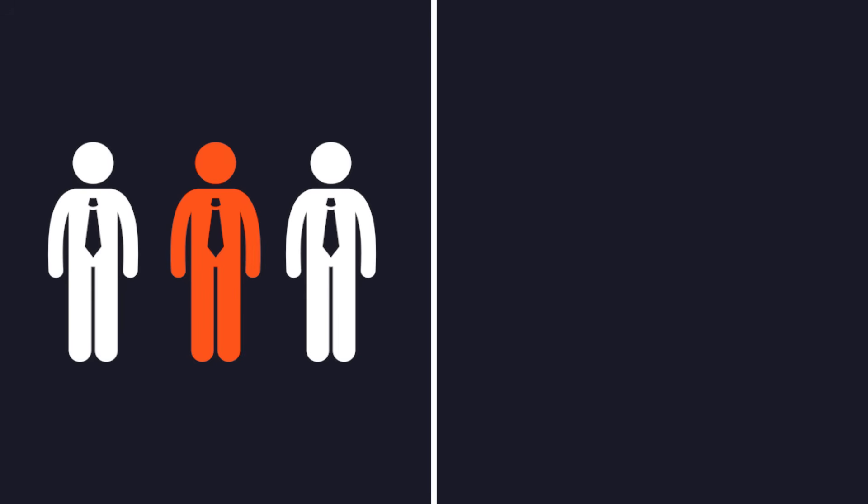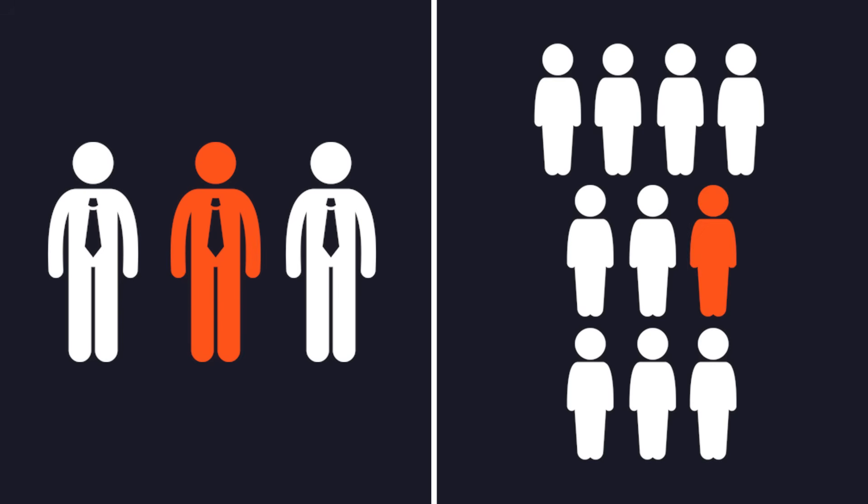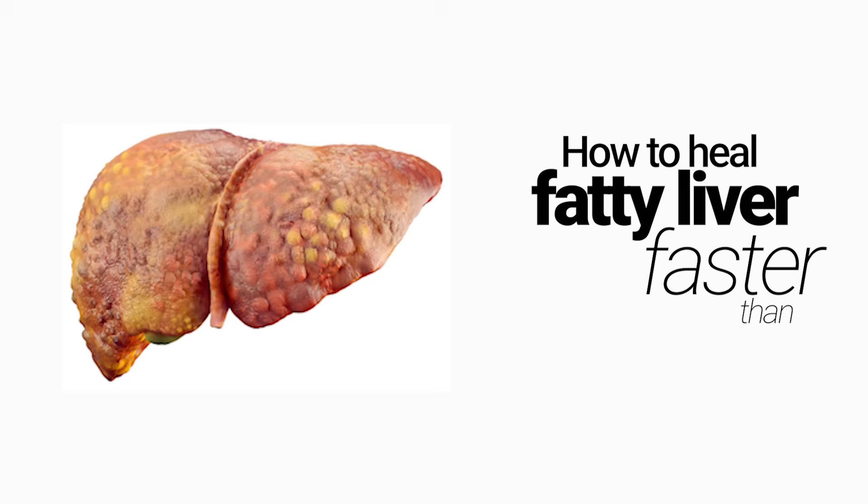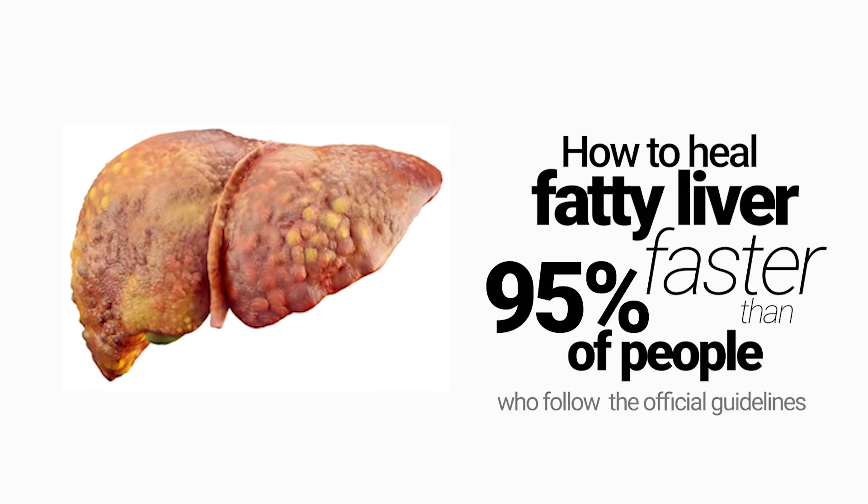Right now, 1 in 3 adults and 1 in 10 kids have it. And if it gets worse, it can lead to liver failure, even transplant. But here's the good news — it's reversible. And today, I'll show you how to heal fatty liver faster than 90% of people who follow the official guidelines, naturally and for good.